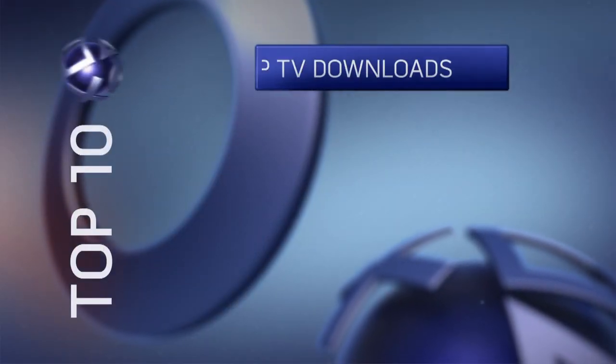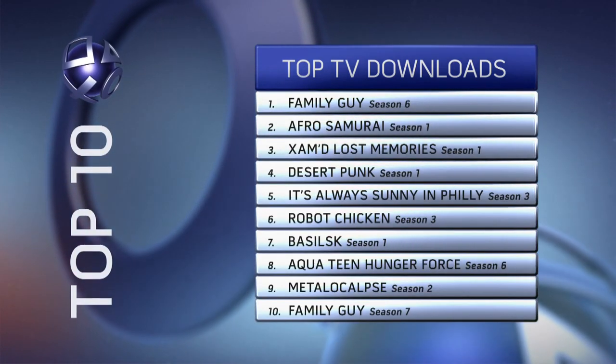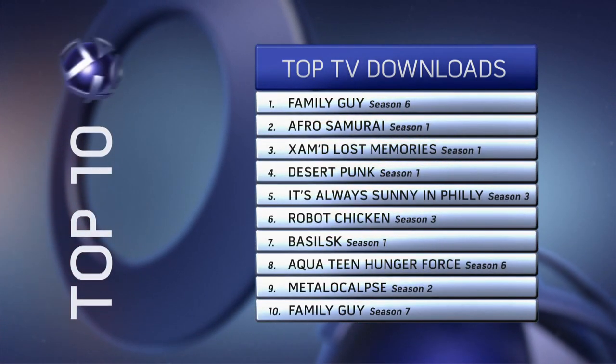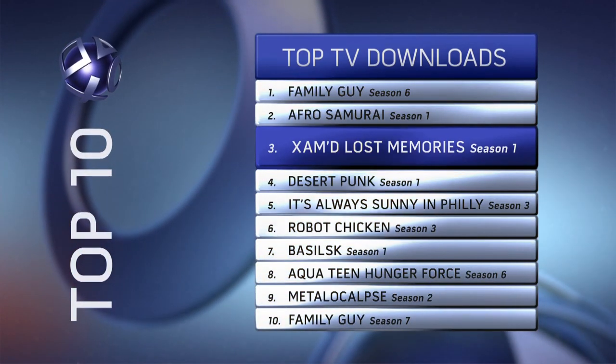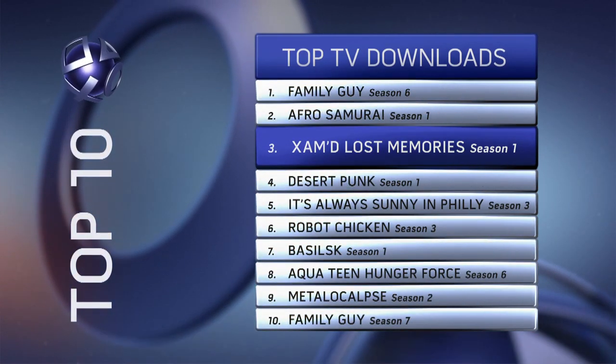On the TV side of things, the Griffin family begins and ends our list of top television series downloads. Also check out PlayStation Network's original anime series Zammed — Season 1 remains very popular, and Season 2 is also now available for download with new episodes being added each week, so make sure you're checking back.